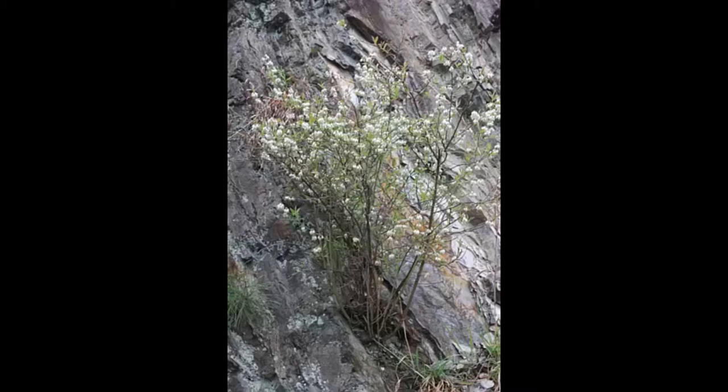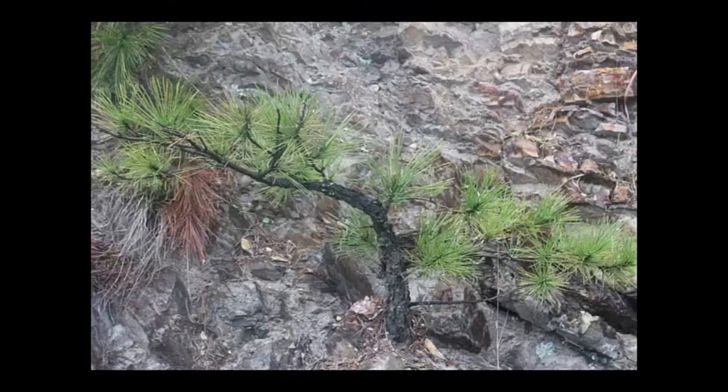Even shrubs grow this way — this is a wild blueberry in the wild in Arkansas. That seed dropped just right in the crack, and as it grows, it's actually peeling that rock back just a little bit to survive. Often plants that do this become very dwarf. Here's a little pine from the same trip. There's no telling how old that pine is, because there's no soil there — it's just right there in that crevice.